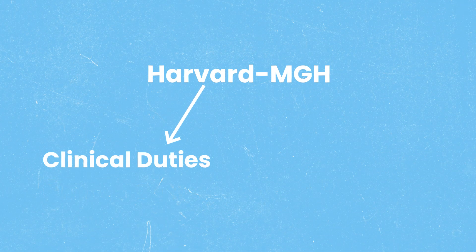I'm going to show you the exact strategies I used at Stanford to honor all my third-year shelf exams and Harvard MGH to master both clinical duties and board preparation, even during my busiest rotations. Let's dive in.